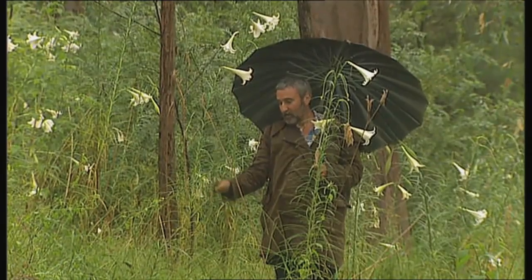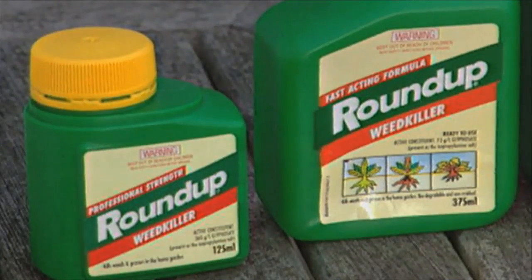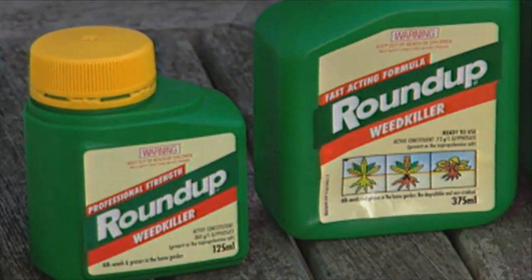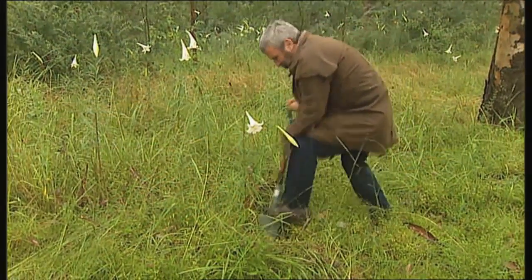You then need to get rid of the rest of the plant. Some people have used Roundup on it, but if you use Roundup or Zero, one of those chemicals tends to kill the top but not the bulb underneath, so they really regrow. Let me just show you how difficult it is to get the bulb out.